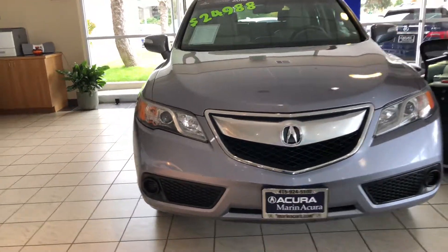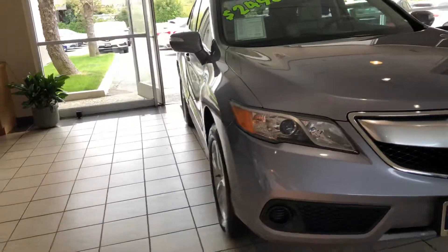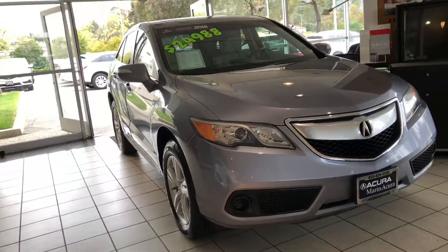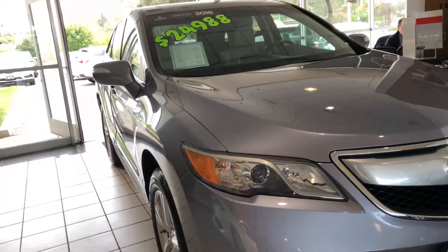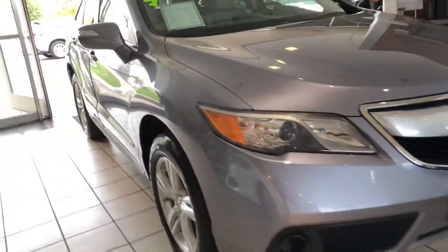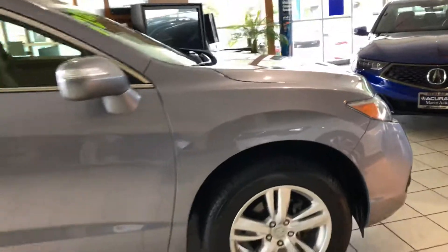The Acura RDX has become the most successful model for the lineup. I'm Daniel, your Marin Acura product specialist, and the reason why it has been is because of the core values. Starting with value, you get a lot for the money. It's also the most efficient in its class at the time of production and has the highest crash test safety ratings as well.